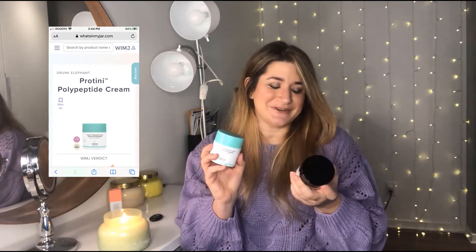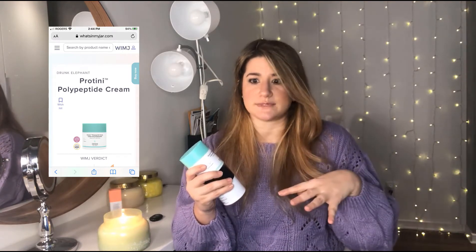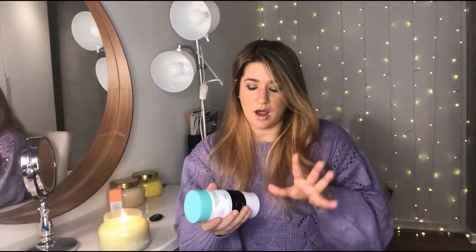In terms of ingredients, this is where it gets interesting and where that price difference really shows itself — not that you can't have really good ingredients for a lesser price. With brands like the Inkey List, The Ordinary, and a few others, we are seeing that that is possible. To look at the ingredients and their effectiveness, I went to What's In My Jar — I'll put a screenshot — which is a website that evaluates the ingredients in a product and the claims they make to see if those match up. I find that it works great for moisturizers specifically.